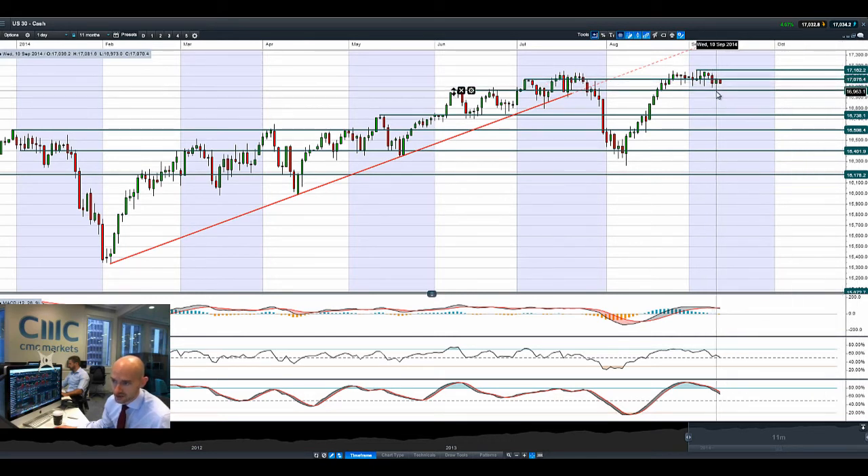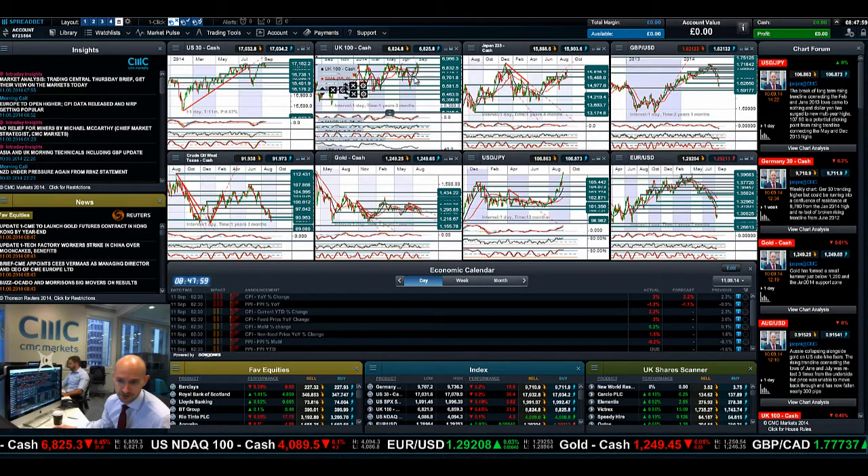It was quite a volatile session yesterday, briefly touching support at 69.69 before rallying back up, finishing right on that level, only to drift a little bit lower. Most markets are selling off this morning — Germany 30 is edging ever so slightly lower and UK100 has just suddenly dropped, which we'll come back to right now.